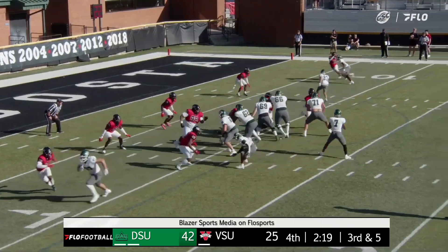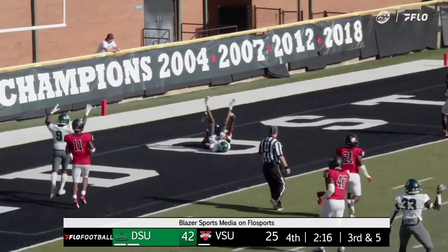Mississippi College. Shegog looking to throw the football — quick slant right there — he's got a man, touchdown.